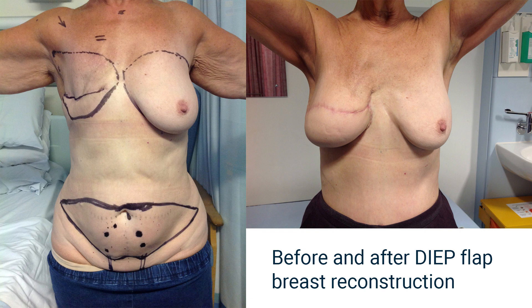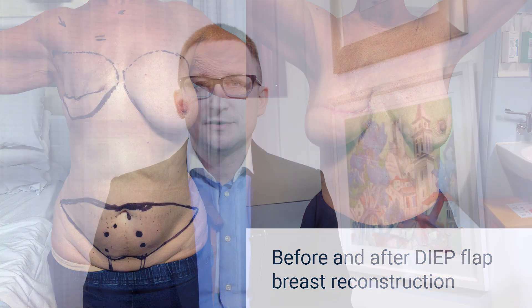Once transplanted, the DIEP flap needs to be reconnected to re-establish the blood supply onto the chest wall. The tissue is then shaped into a normal-looking breast.